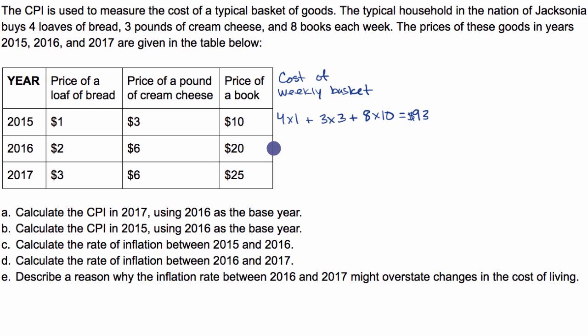That same weekly basket in 2016: we're buying four loaves of bread at $2 now — four times two — plus three pounds of cream cheese at $6 a pound — three times six — plus eight books per week at $20 per book — eight times 20. That equals eight plus 18, which is 26, plus 160, which is $186.